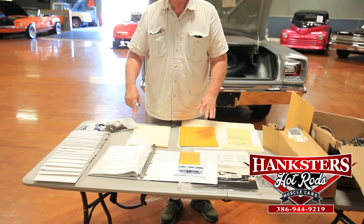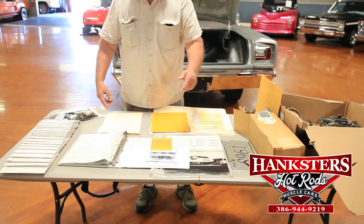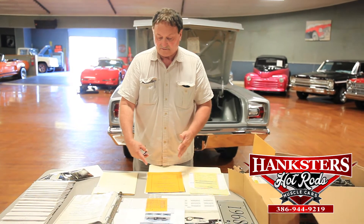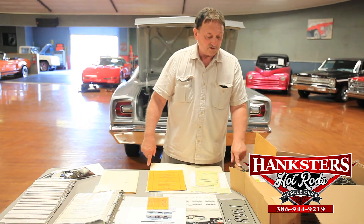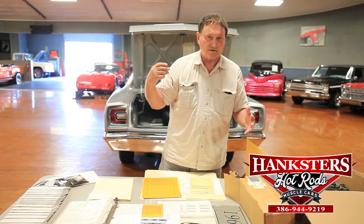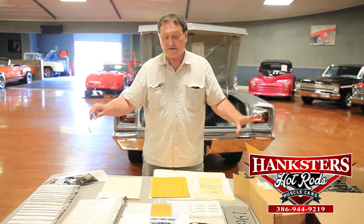We've got all the documentation including the original build sheet, broadcast sheet, window sticker, bill of sale — anything you could think of. The car was used by Mopar for their calendar in 1996. Some receipts showing the rebuild of the car, Gauvier authenticity report, Chrysler Registry report of authenticity. Original Prestilite cast iron distributor that came with the car. It has two new Carter AFBs, a little bit larger, to give a little bit more airflow and horsepower. The original Carter AFBs are in the box right there — numbers matching original carburetors. This thing is documented to the nth degree.